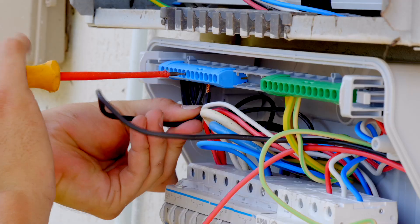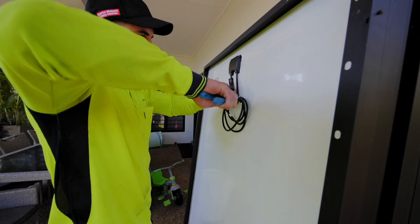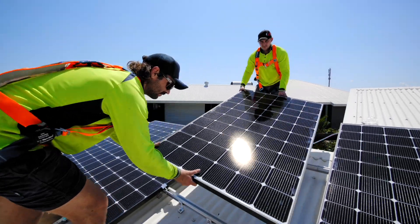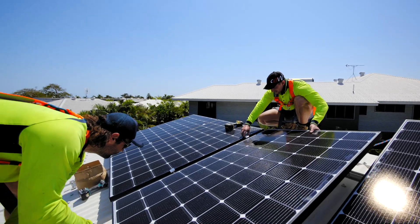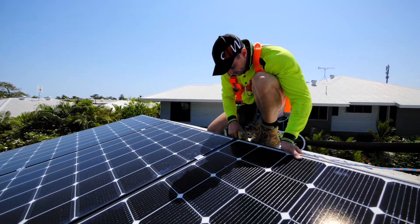Working with this particular customer, she wanted quality, reliability and efficiency. The first brand that came to mind was LG. The LG 345 Neon 2 basically ticked all three of those boxes, so she went with that. Customers like this we really love to work with because they want quality, and LG gives us the ability to offer quality and give them confidence for the future.